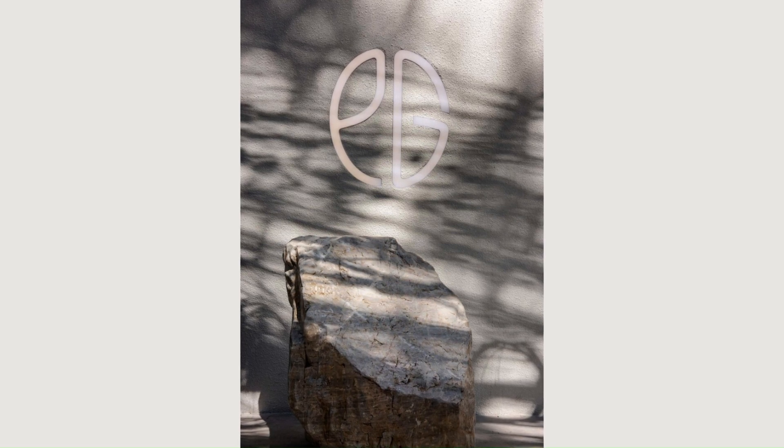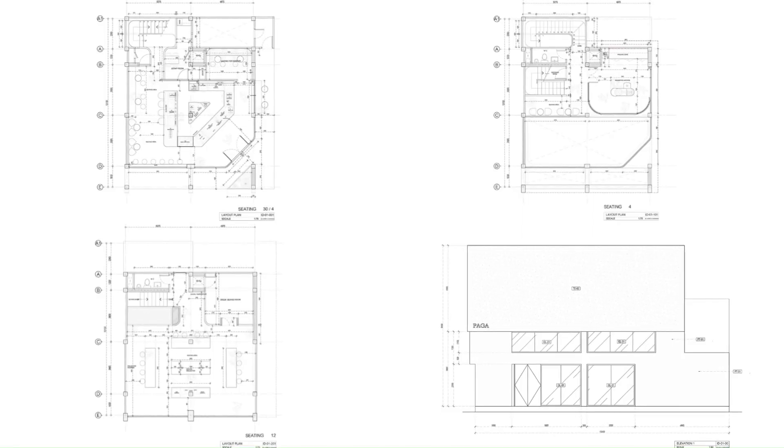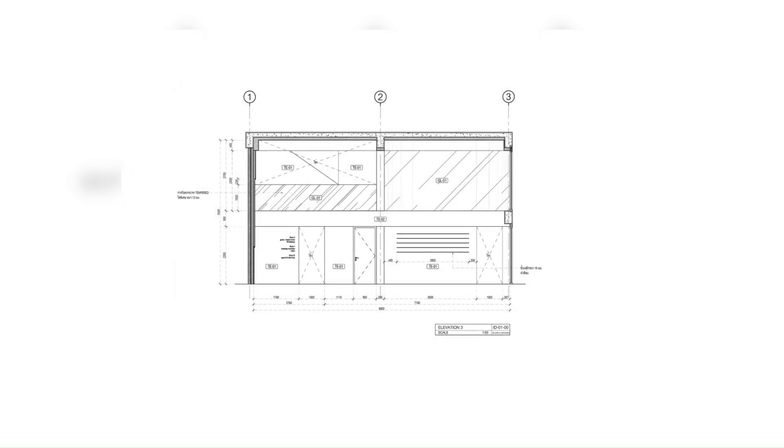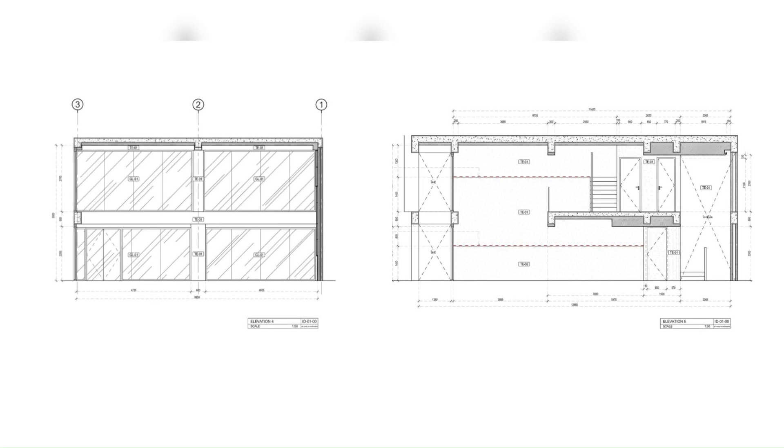Whereas the second floor is a coffee storage and workshop space, the designer created a gap between the main construction and the facade, letting in light to cast patterns and shadows on the wall, forming a private inspirational learning space for workshop participants.